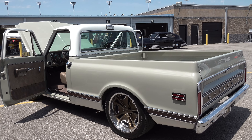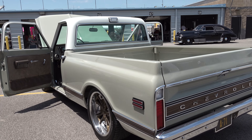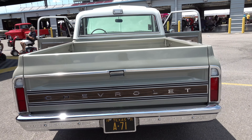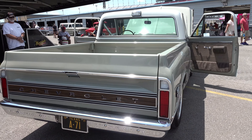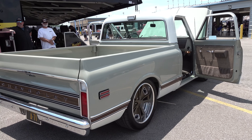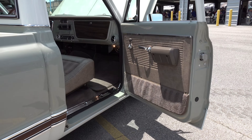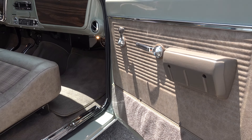Folks, for the first 20 minutes I just stood here going, 'I have to walk away Mike, because this isn't making any sense.' Beautiful truck don't get me wrong, and I know a lot of people like it, but we're usually accustomed to you taking these things to the next level. This is just a clean driver.